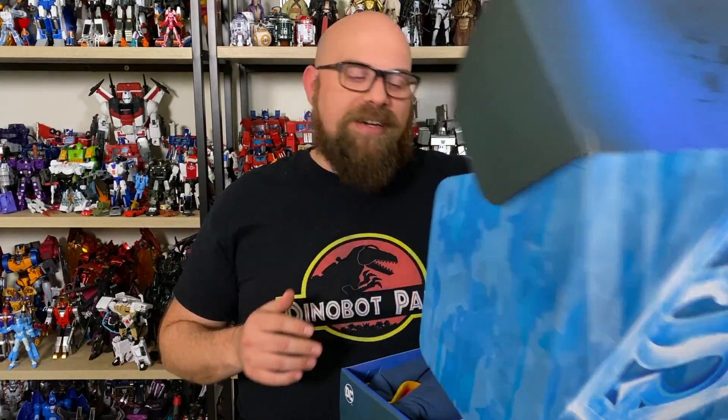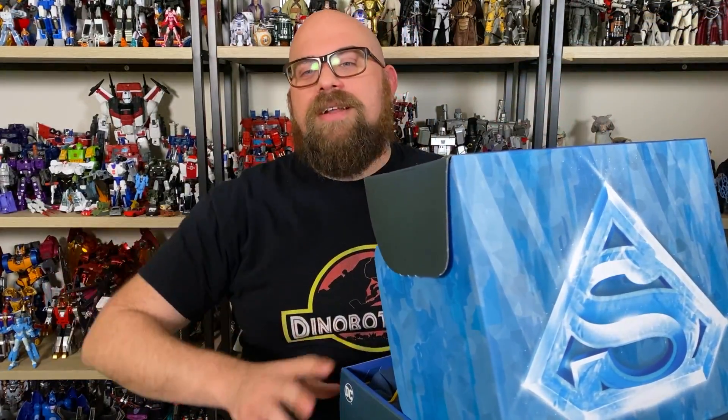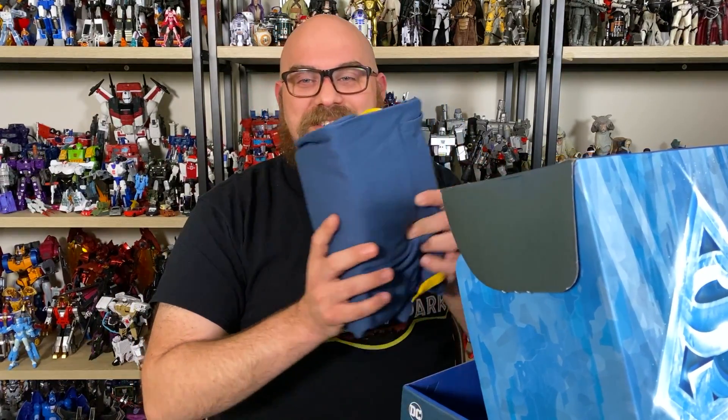I'm going to go ahead and just start this off. This might be a super good box. I'm going to go ahead and start with this.